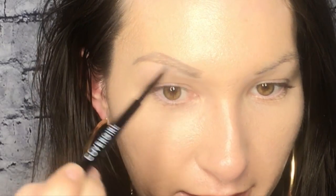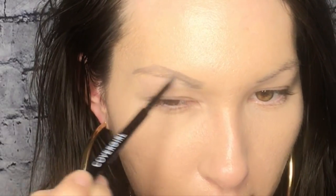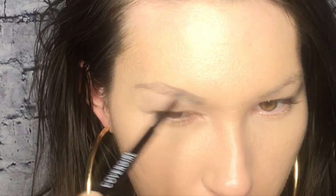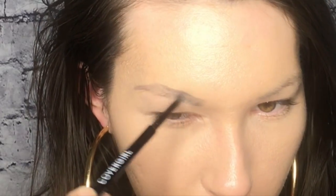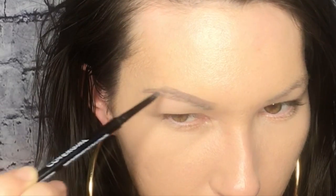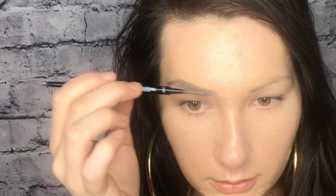And then boom, I go down like that. I'm not pressing hard with this pencil. So I have defined the top and I'm just gonna go on the bottom a little bit and then fill it in. And then I take the spoolie — and I think that is one sexy ass brow.